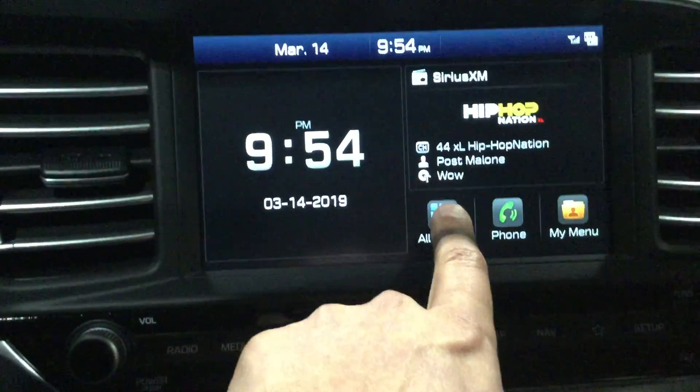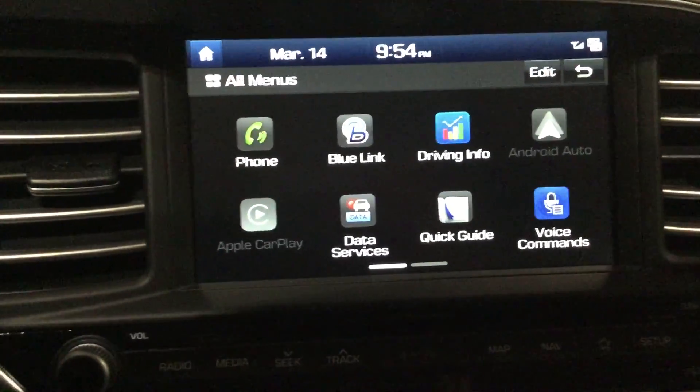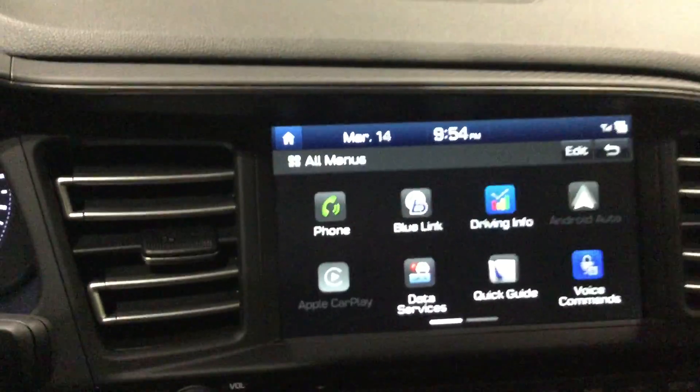It comes with a very nice 7-inch screen and has Apple CarPlay, Android Auto, and Blue Link, which is an alternative for the remote starter. It's a very nice car with a beautiful leather interior.